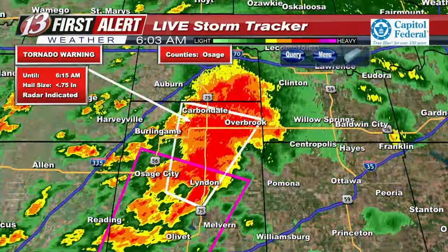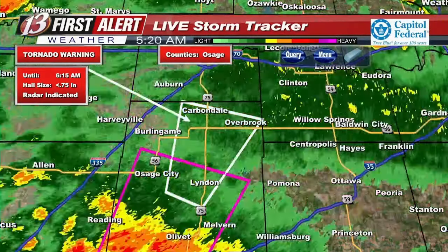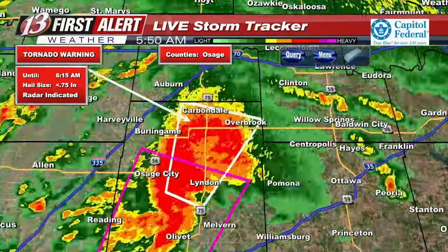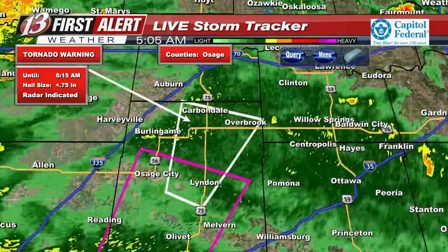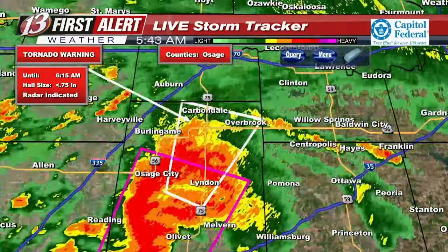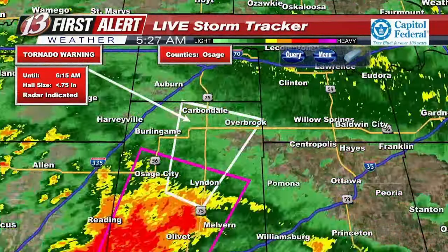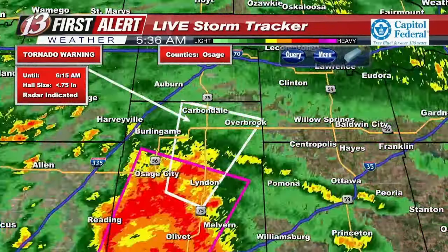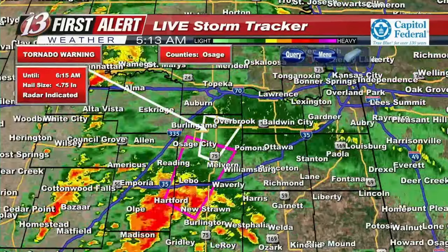Carbondale and Overbrook, it's getting awfully close to you with that circulation. Let me see if I can check the Emporia camera to see if we might be able to see anything from that storm. It's still a little bit dark, so it's not showing a whole lot unless there are lightning strikes within the cloud cover. Not seeing a whole lot from the Emporia camera right now, and it may also be a bit too far away, since Emporia is well to the south and west of where that rotation would be.